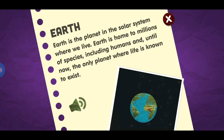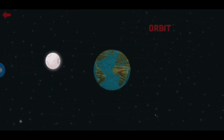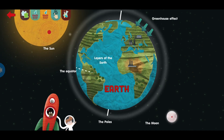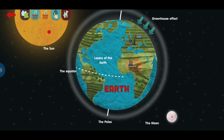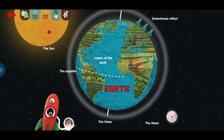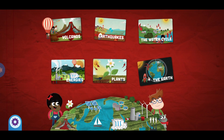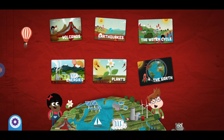Earth. Earth is the planet in the solar system where we live. Earth is home to millions of species, including humans, and until now the only planet where life is known to exist.